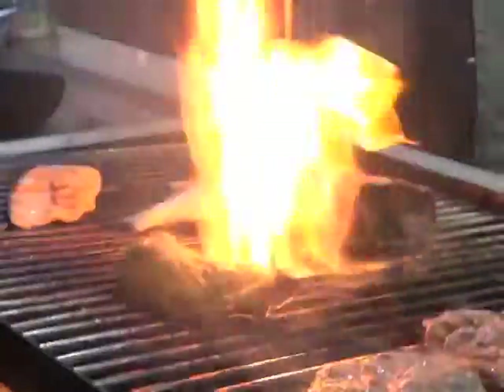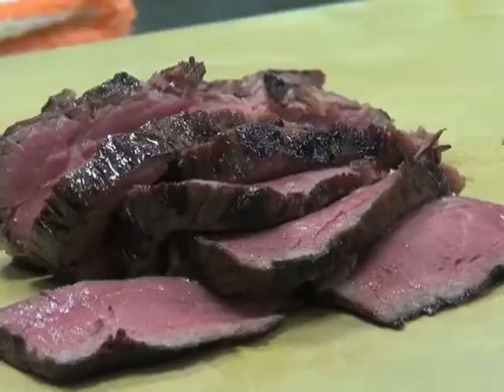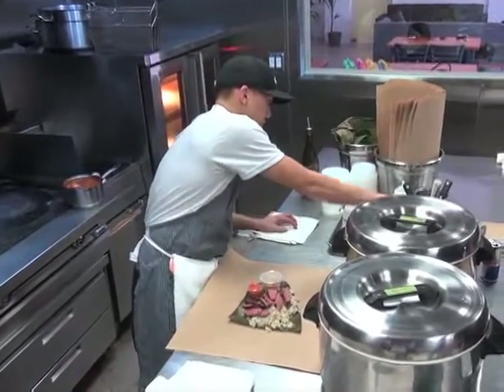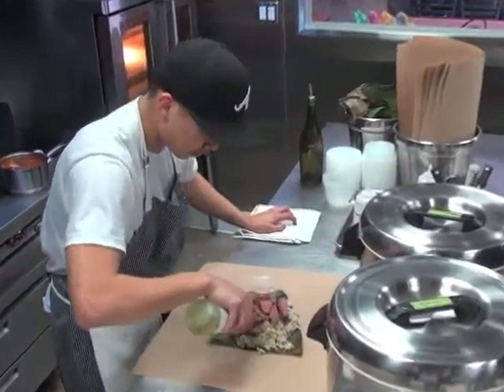"And then we have a steak — a piece of top sirloin with a really good fat cap. We sous vide it and then we grill it, and we finish it off with tallow — beef fat with oyster sauce — and then finish it with a little bit of Toyomansi on top."